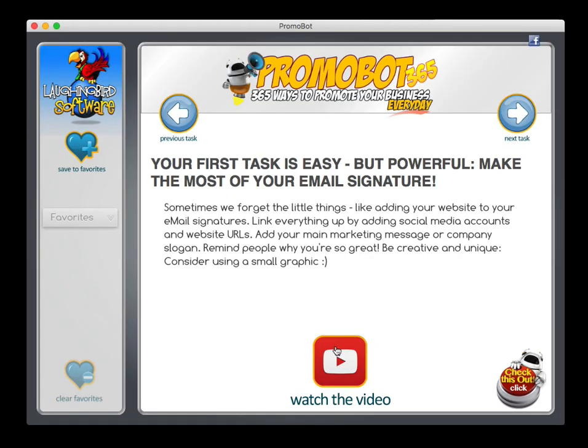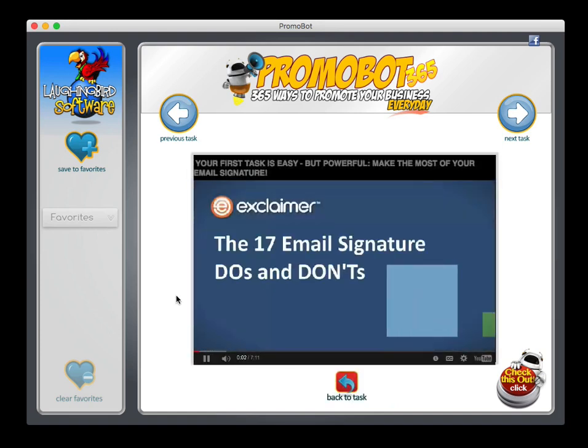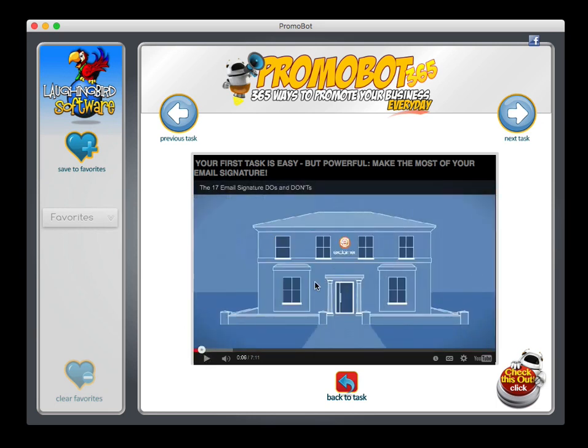You want to see more about it? Click to watch the video. It goes on to tell you the good things about an email signature and how powerful they can be, and how to bring people from Facebook to your website — all kinds of cool stuff. When you're done watching it, hit back to the task.